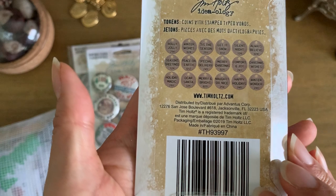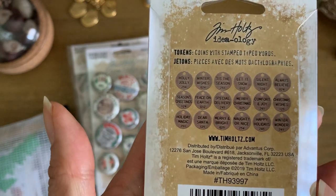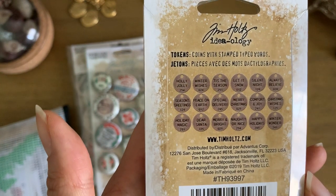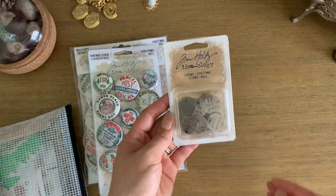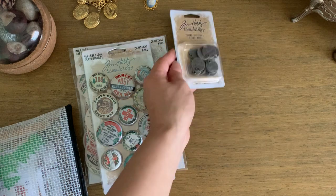The different sayings include Dear Santa, Merry and Bright, and Happy Holidays — so we could probably add a few more charms to my journal with these.